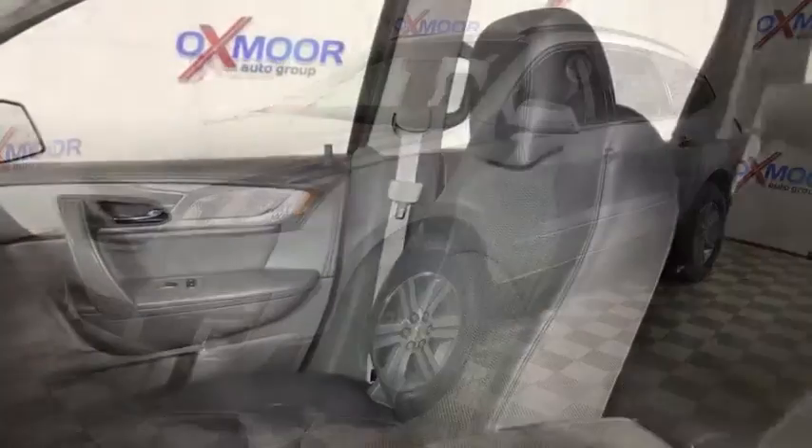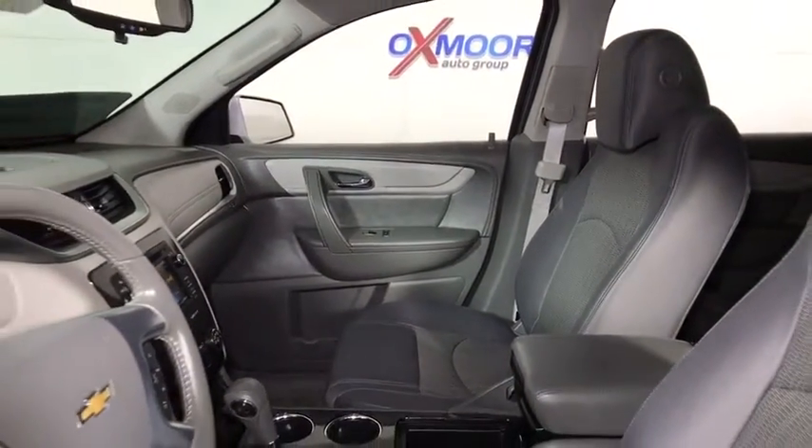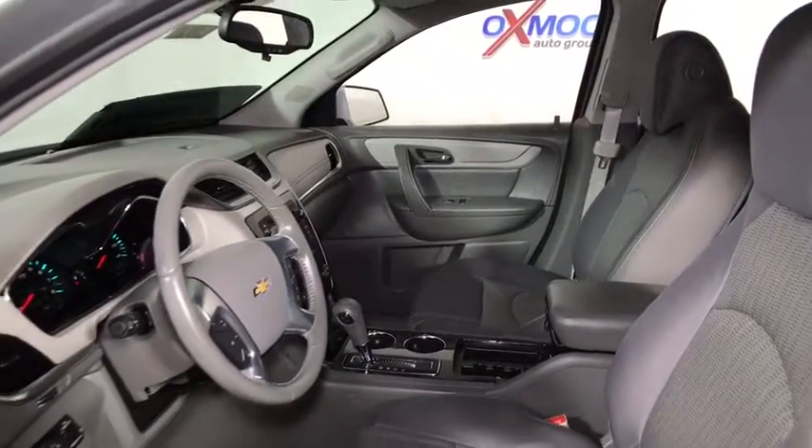Traction control, leather-wrapped steering wheel, dual airbags, remote vehicle start, power steering, four-wheel disc brakes, center armrest, fog lights.